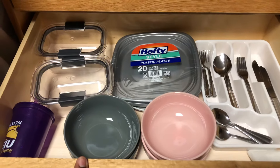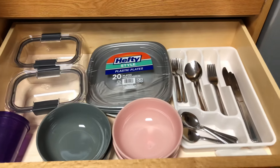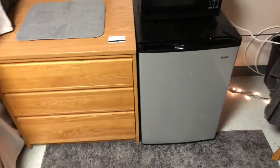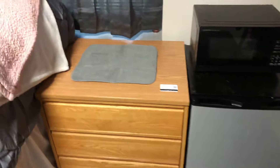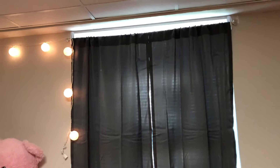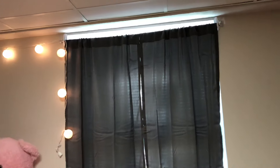Basically everything in here came from Walmart except for this cup — this cup was a gift. This drawer is empty; I'll probably use it for more drinks or anything that won't fit in my refrigerator, or more dishes if I get more, but I think what I have is enough. Over here I have a window and I hung both curtains up with command hooks and command strips, which is really helpful. It's a great way to make sure you don't damage your walls if you're renting or in a dorm room — much more simple.